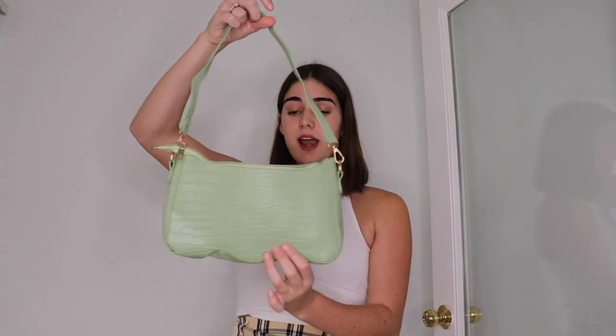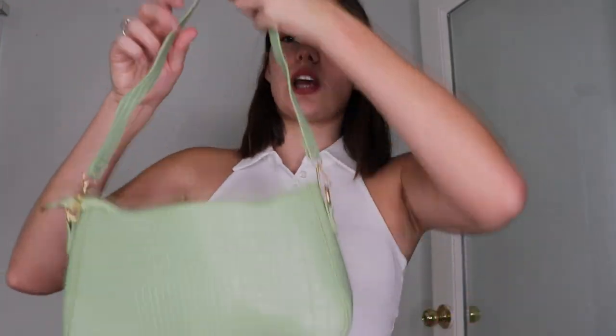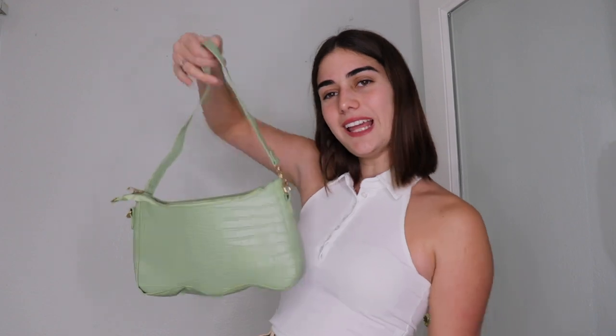The next bag I'm obsessed with is this seafoam zigzag-style bag. Unlike a regular shoulder bag it has these little peaks at the bottom which is so cute, and even the strap has that zigzag style. The color is absolutely gorgeous and the croc material is really nice. I wish it sat a little higher and maybe was slightly smaller, but I love it — I don't have a green bag and it's really unique.